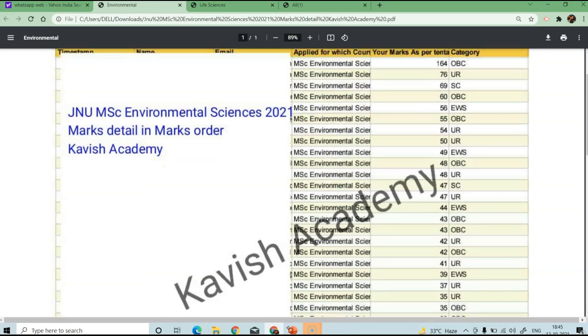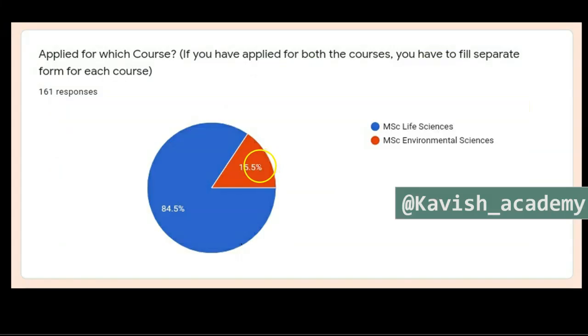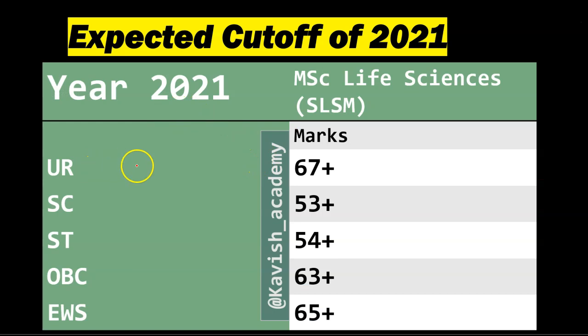For MSc Environmental Science, you can see 76 marks. If we talk about the expected cut-off, in the General category you should have at least 67 marks, SC: 53 marks, ST: 54, OBC: 63, EWS: 65. These are in a safe category range — the cut-off may go lower but likely won't exceed these values.